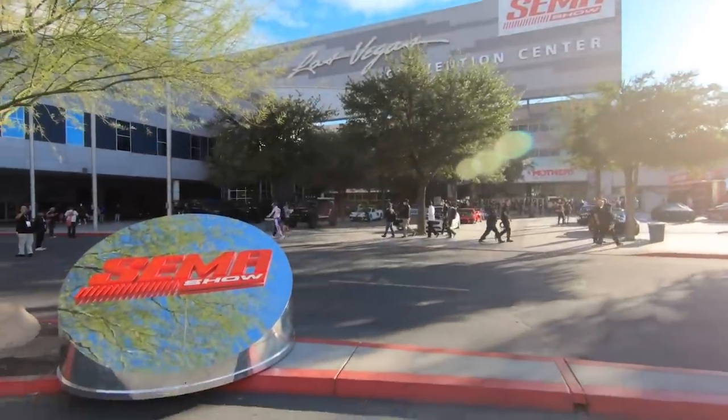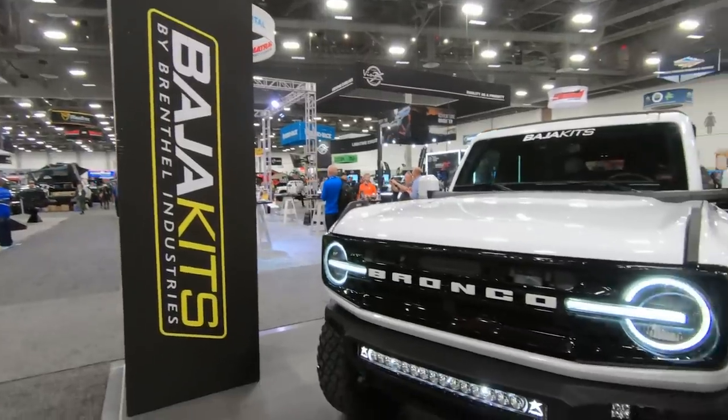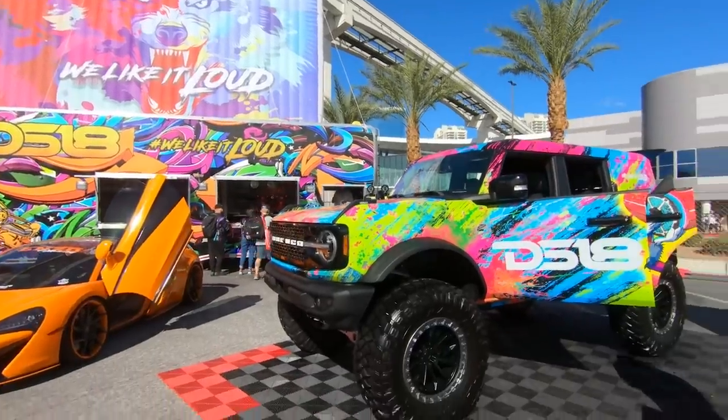What is up, Bronco fans? Justin here with extremeterrain.com. Yes, it is SEMA 2022. Last year the Bronco took over the show. This year we're anticipating the same exact thing. We got crazy stuff behind us, a lot of stuff to check out inside. So what do you say we get after it?